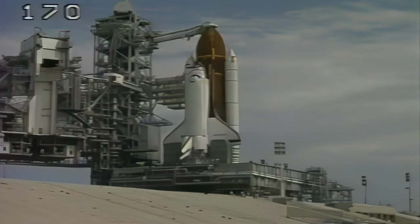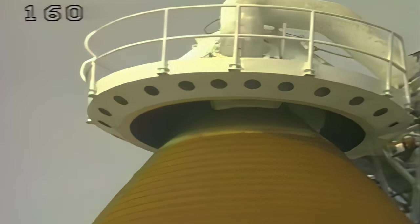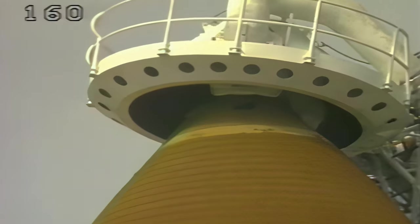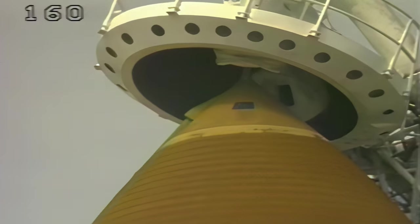T-minus three minutes and counting. Liquid oxygen tank is now being pressurized for flight. Just a few minutes away from the launch of Columbia on a nine-day mission with seven crew members. Warning memory, verify no unexpected errors. That's in work. Retraction of the gaseous oxygen vent hood is now underway. T-minus two minutes, twenty seconds and counting.